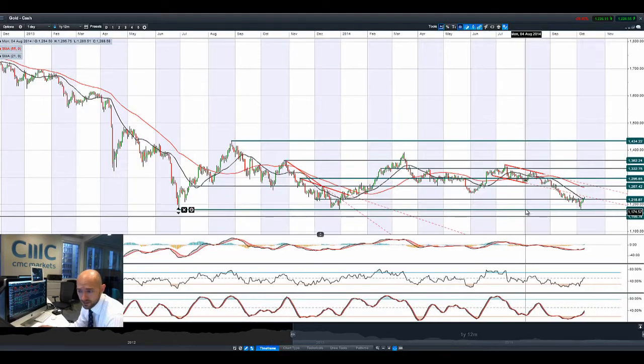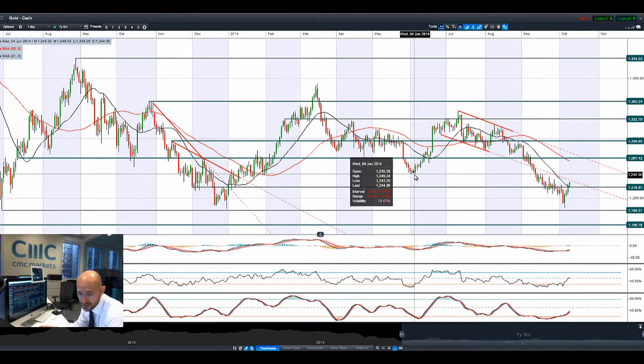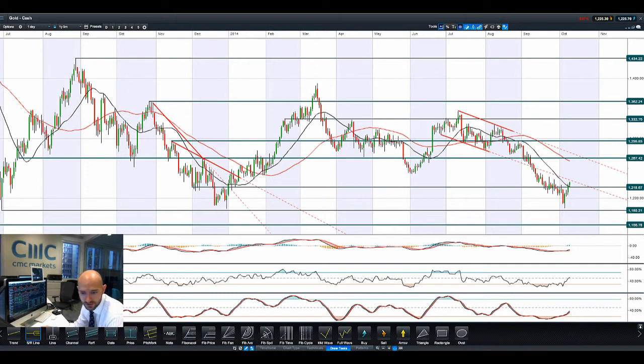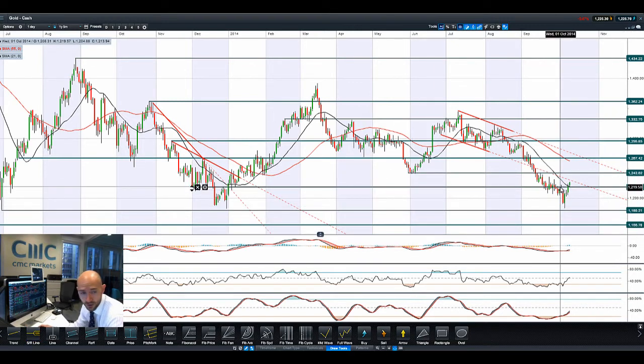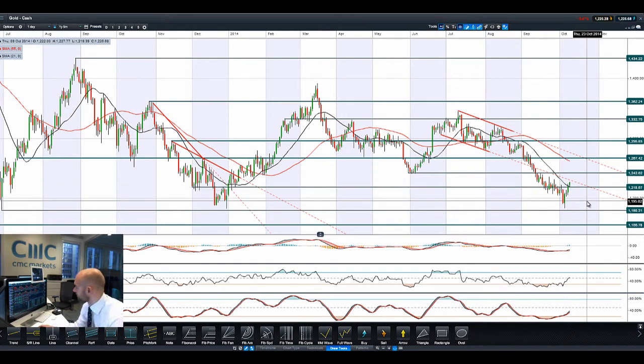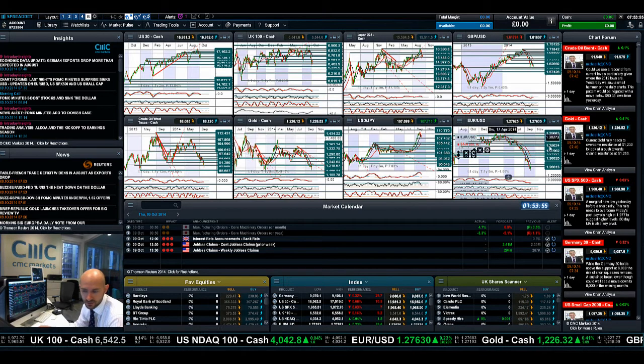Looking at Gold — Gold should be having a good time, and it is indeed breaking through potential resistance at 1218. Looking back historically, the next potential level we could highlight is broken support from back in June, around 1240. We are now trading above the 21-period SMA and moving forward with a little bit of momentum. So we're in the middle of two ranges. If you're bullish on Gold, you want it to stay above 1218 as a springboard to re-challenge 1242. Gold looks like it's doing okay today, albeit it will probably be quite volatile over the next couple of sessions.